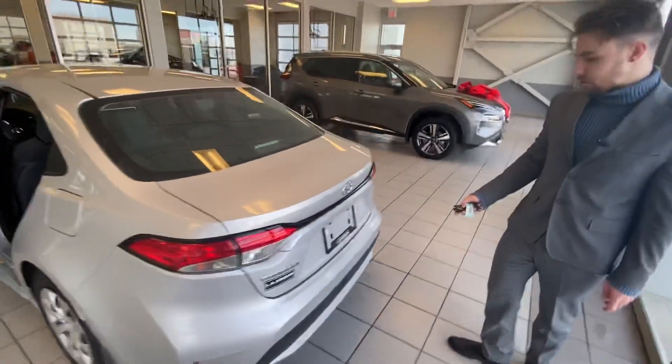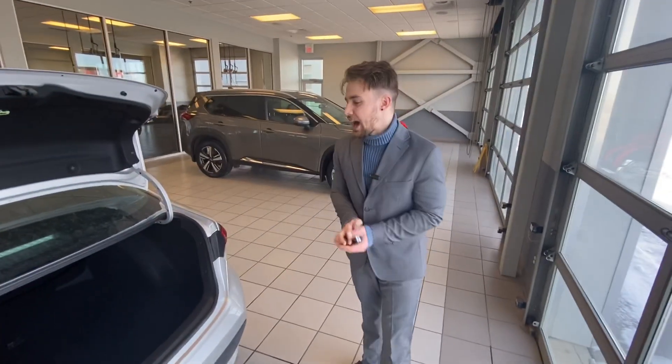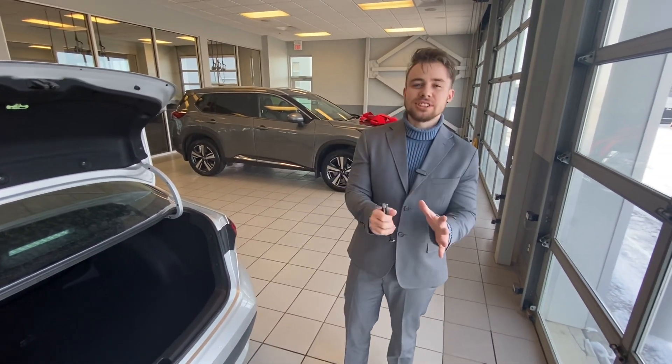And then we go to the back here and we look at the trunk. You can just open it with your fob, and tons of space. That is literally SUV size space in a little sedan. I don't know how they did it — it's honestly an optical illusion, but they fit a lot of space in here.